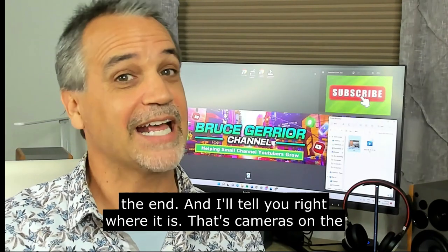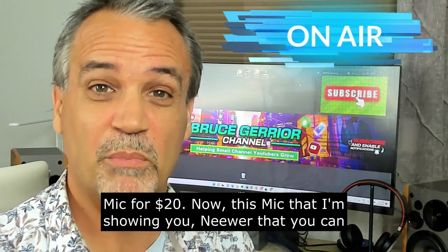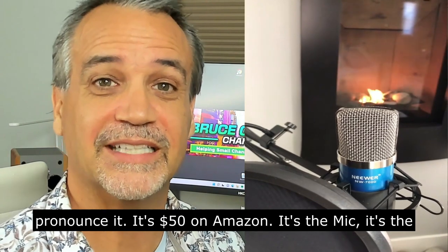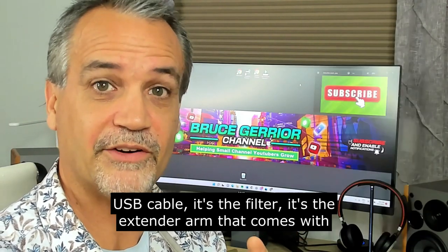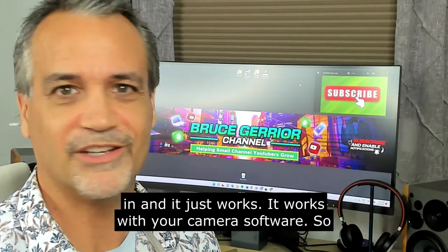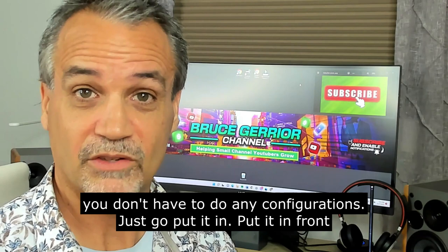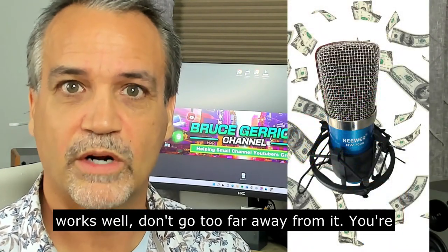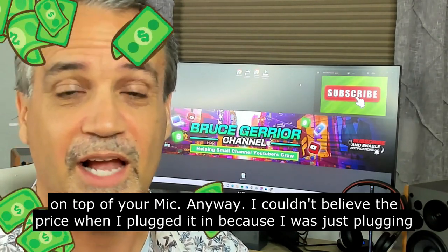Number three is the mic. I got this mic for $20. On Amazon it's $50 — it comes with the USB cable, the filter, the extender arm, all in one. This mic is plug-and-play: you plug it in and it just works with your camera software, no configurations needed. Just put it in front of you — it's right here in front of me as you can see in the pictures.